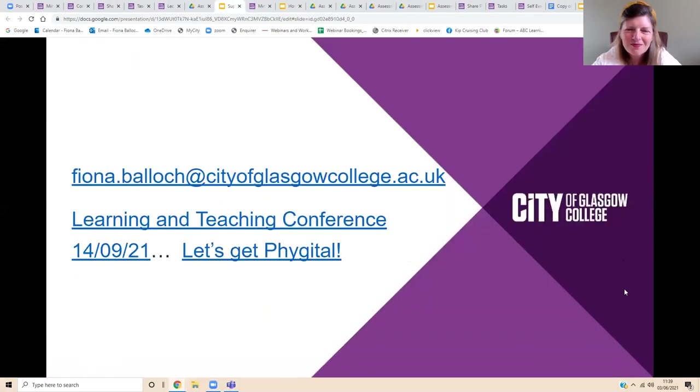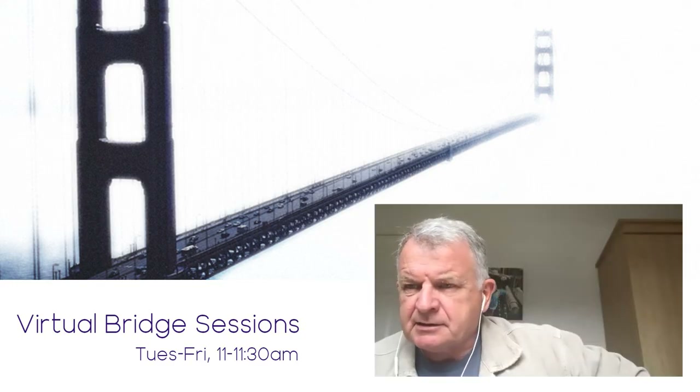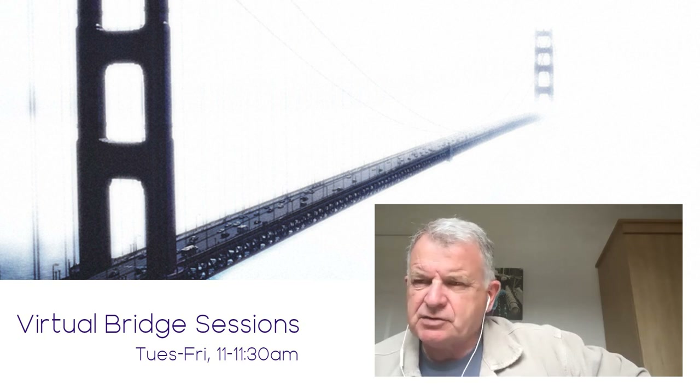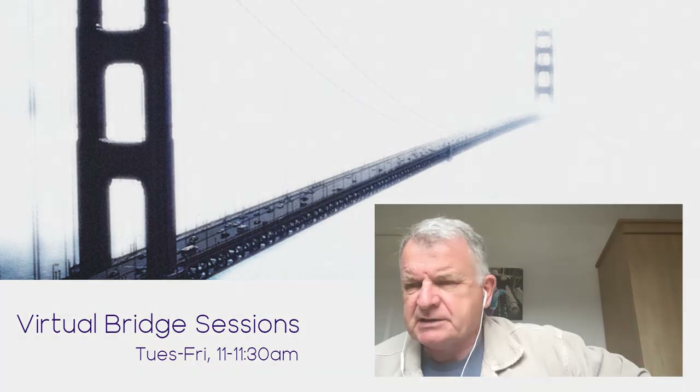Just to finish off, we've got a learning and teaching conference coming up on the 14th of September, and we would love your contributions as speakers as well as delegates. The call for speakers is open now. We'd love to hear your views and experiences of assessment. If you'd like to take part, the link is there on the slide deck. Thank you. That was excellent — what a great presentation. Really clear, and such extensive and comprehensive resources.